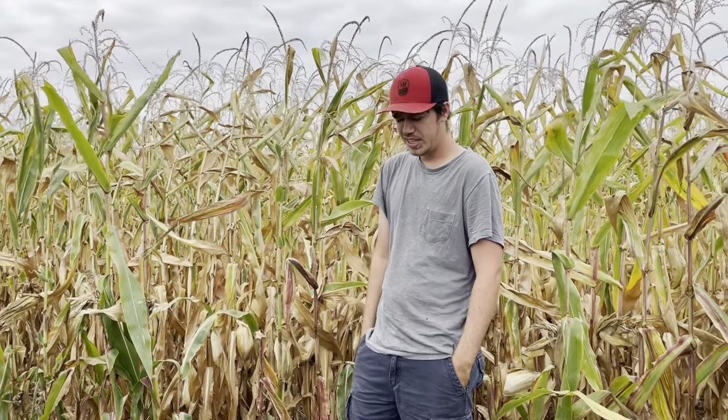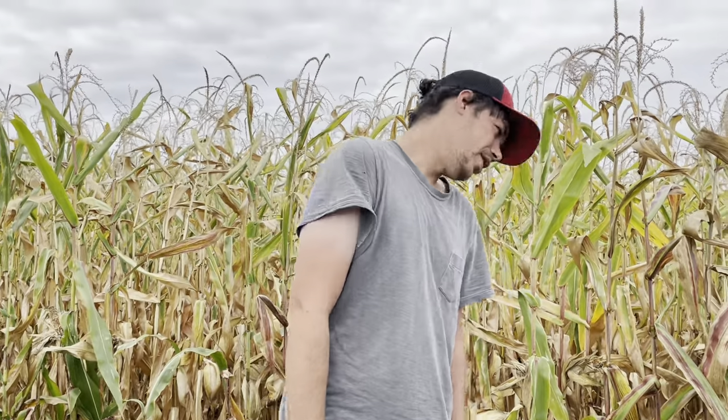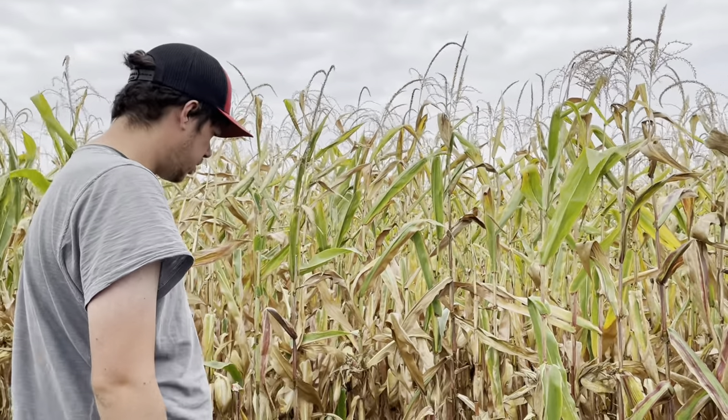Hey everybody, we're doing an early September cornfield checkup, and I'm here at our very first planted cornfield. Some AgVenture corn here that's yielded pretty good for us over the years.